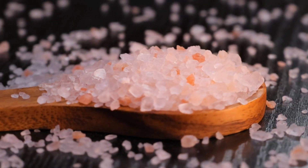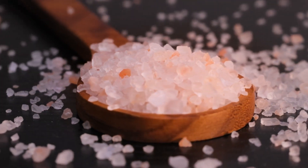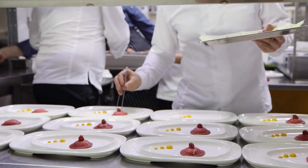Pink Himalayan salt is not only visually appealing, but also incredibly versatile in the culinary world. Its unique properties make it a popular choice among chefs and home cooks alike.